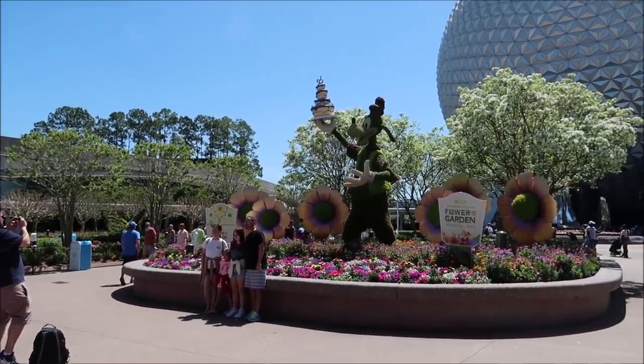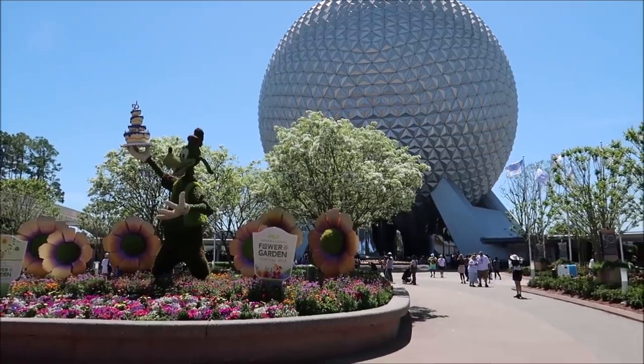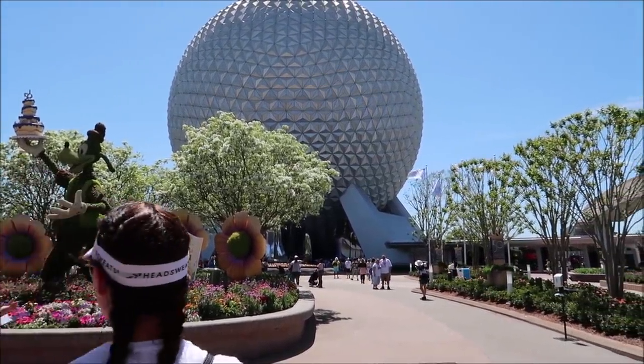Hey friends, today we are hanging out at Epcot and there are so many new things I cannot wait to show you guys. First, the walkway is open by Spaceship Earth so we can walk straight back to World Showcase — we don't have to walk around anymore. Space 220 has a new menu that I wanted to come and try, plus there's a brand new pretzel bread pudding in the Germany pavilion. Today is March 22nd and it is such a beautiful day. Let's go!